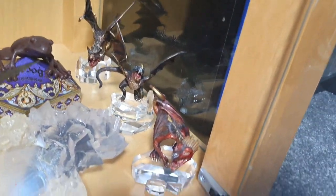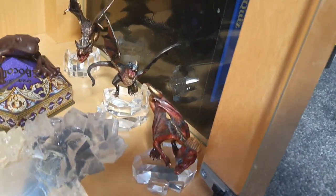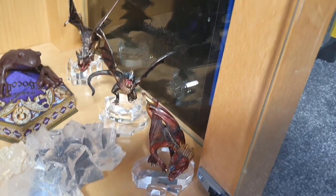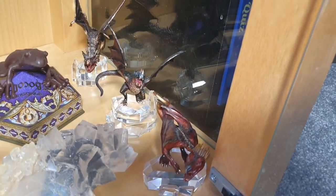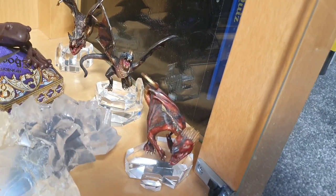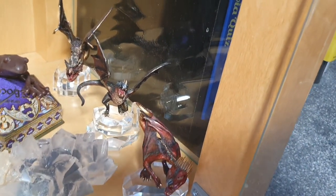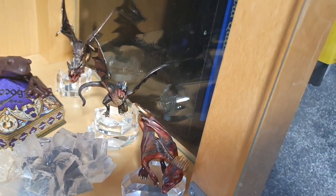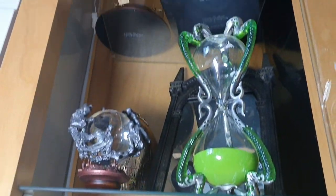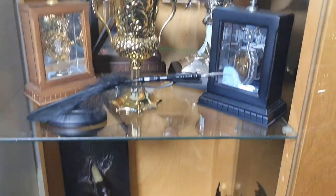Then we've got three dragons here - you can't get them anymore. Lisa was bought one every year for her birthday when they came out, but she didn't get the fourth one - the Welsh green - because they'd stopped doing them unfortunately. So if anybody's got a Welsh green they don't want anymore, Lisa needs one! But yeah, we've finished in the glass cabinet.